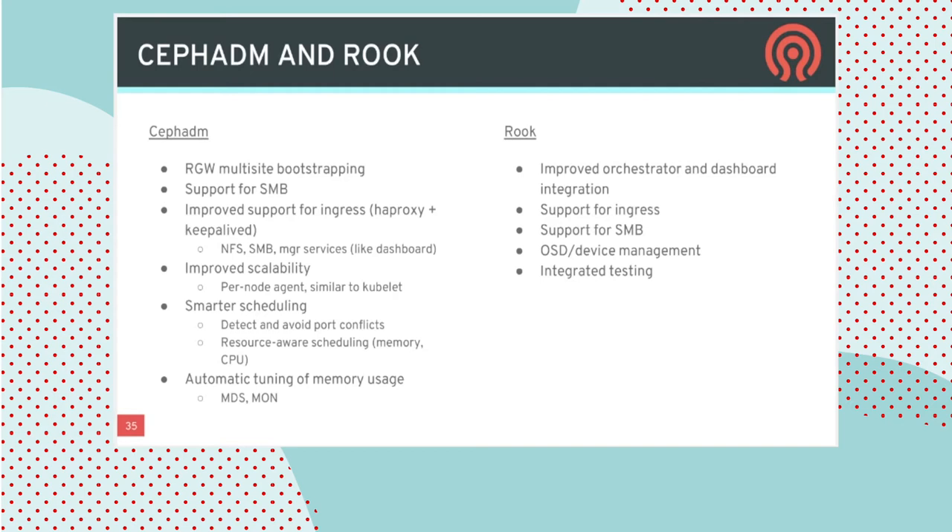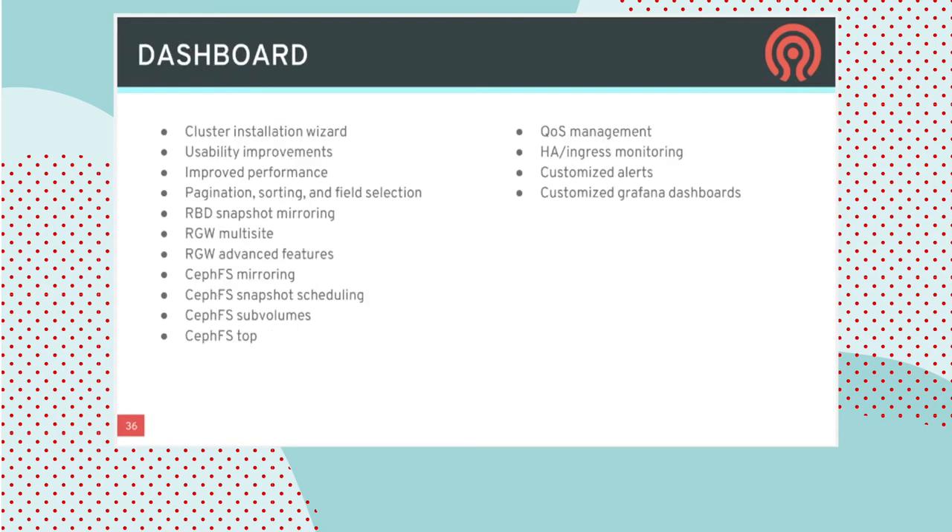There's also some automatic configuration around automatically tuning the memory usage of MDS and monitor daemons. On the Rook/Kubernetes side, most of the focus is on improved orchestrator and dashboard integration — meaning if you're approaching Ceph from the Ceph CLI or dashboard, you'll be able to control and have visibility into the deployment versus managing Ceph from the Kubernetes side using the CRDs. We'll also be adding support for ingress controllers for SMB and improved management around how OSDs and devices are managed on both AWS (using EBS) and on bare metal.